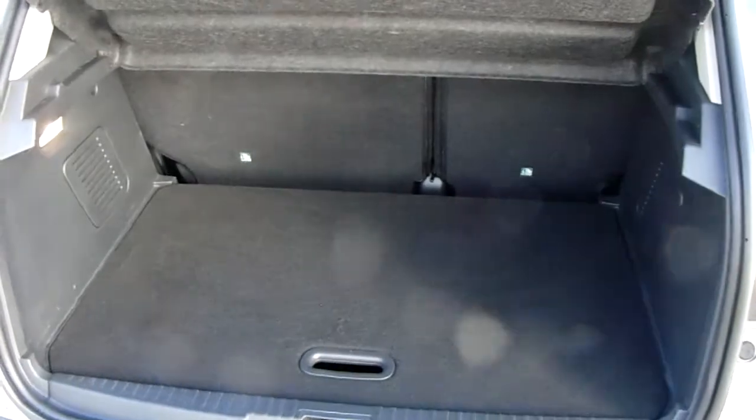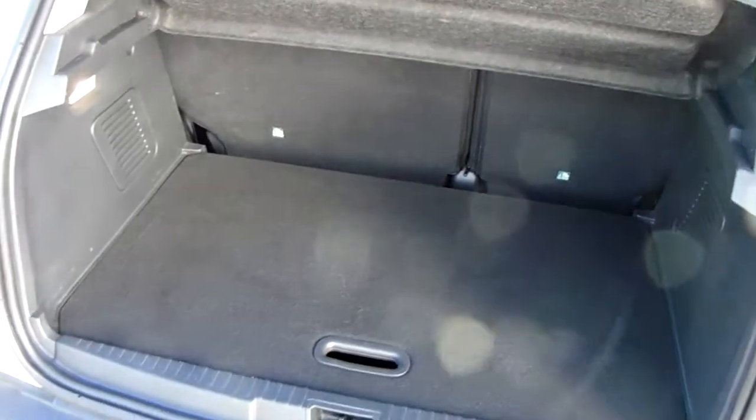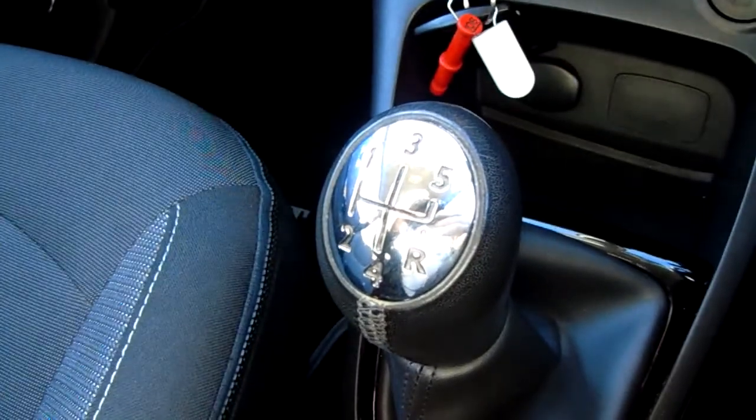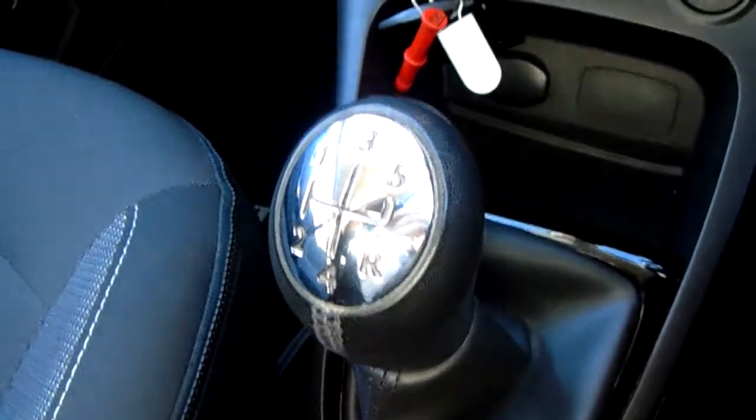Another feature of this car is it will come with two working keys — that's part of the full preparation of the vehicle. Moving quickly around to the inside now, starting off on our centre console you do have your manual five-speed gearbox to go along with that 1.5 litre diesel engine.